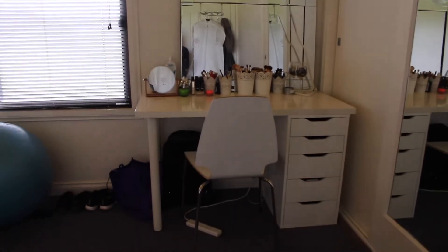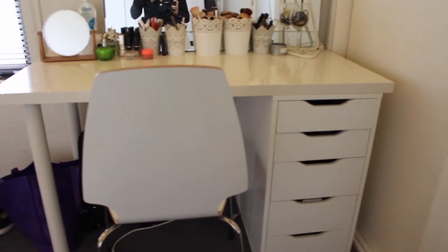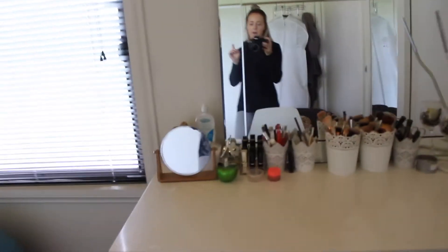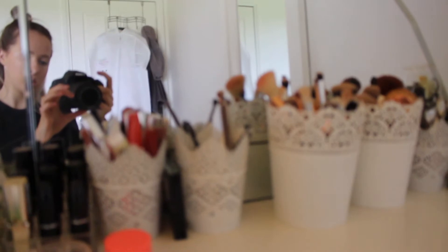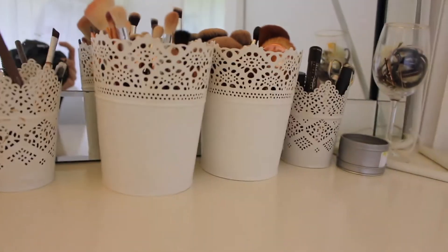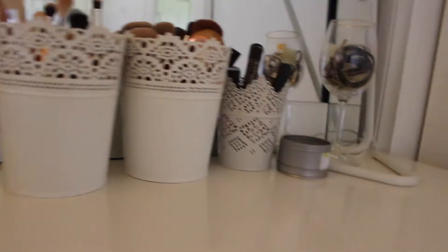So let's get started. This is where I do all my makeup at this desk. You can buy these desks from Ikea. I have the Alex Drawers — I've just got the one set because at the time I was using it just as a desk. All my brushes are stored in these containers, which I got from Ikea as well. They're actually meant to be for pot plants, but I put my brushes in them.